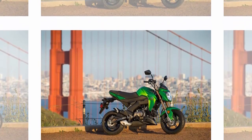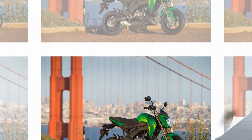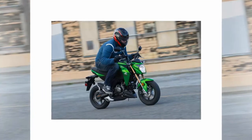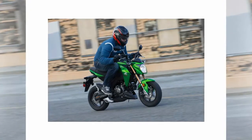A well-organized and functional dash is always appreciated. An analog/digital display can be found on the Z125 Pro that has all of the pertinent information a rider could want: fuel level, gear indicator, clock, trip meter, and speedometer.